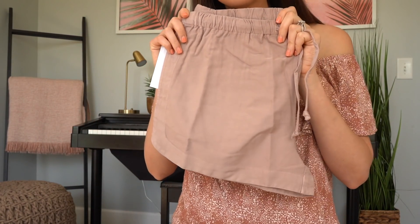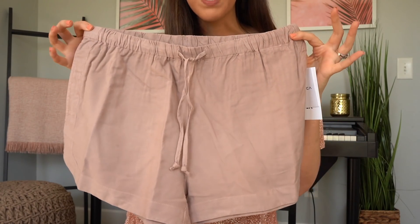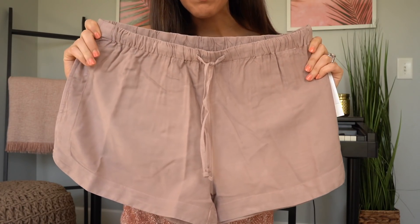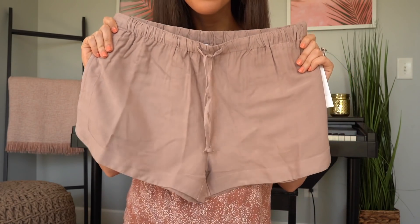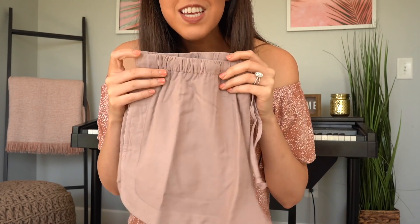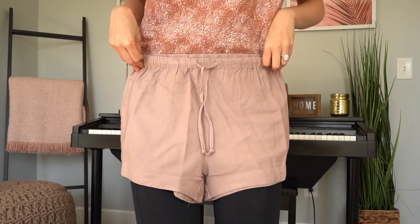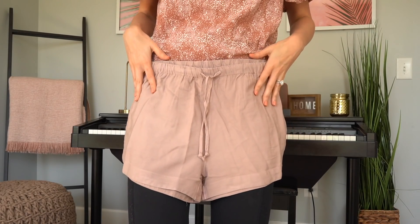The next thing I got are these shorts from RVCA. I love this pastel-y pink — it's actually more of a muted pink. This is like the ideal nail color I want to get every time I go to the nail salon, which isn't often — I normally get this shade of pink. I love loose flowy shorts that you can put on with a white t-shirt and just run out the door. These looked very comfortable, and I sized up because I'm very tall — I wanted to make sure they covered a lot of my booty and my thighs.